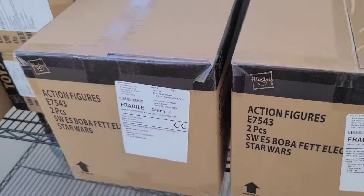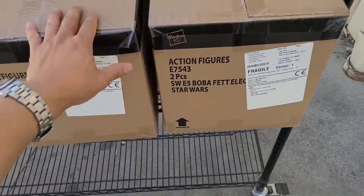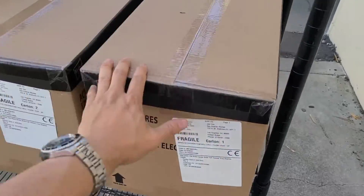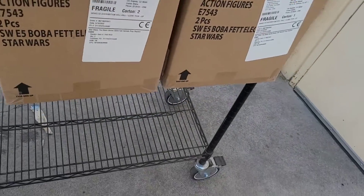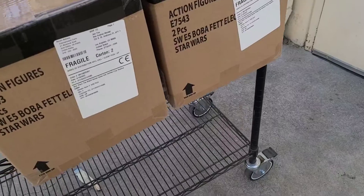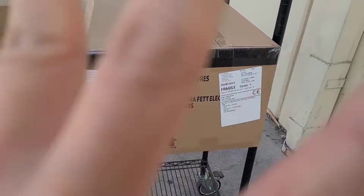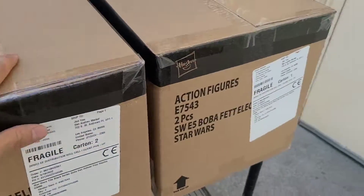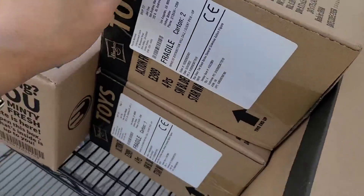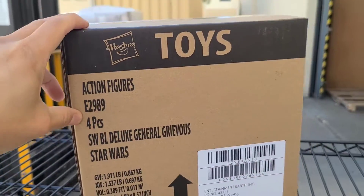Small pickup today — only two cases of Hasbro Black Series, specifically the original Boba Fett helmets. They come two in a case, and there's two cases, so that equals four Boba Fett original electronic premium helmets.